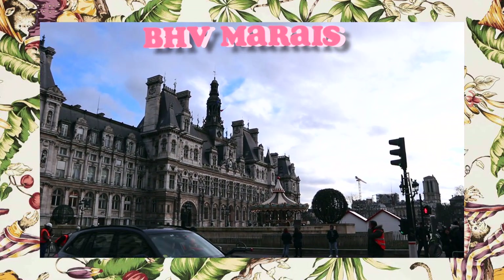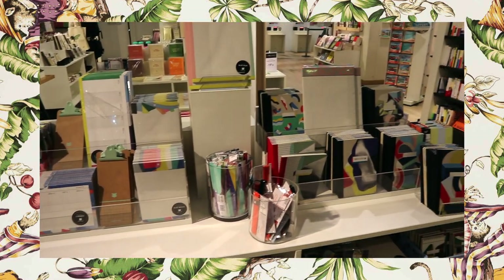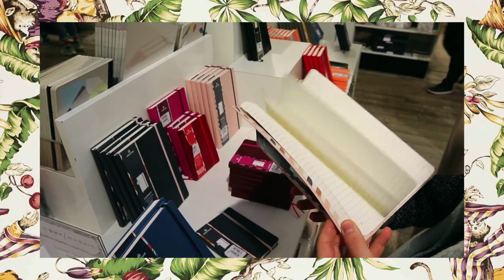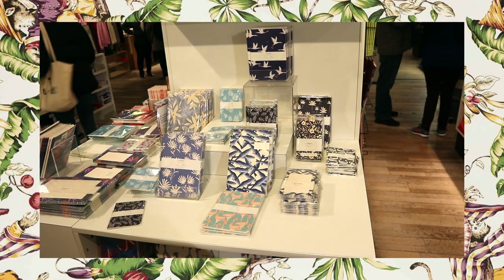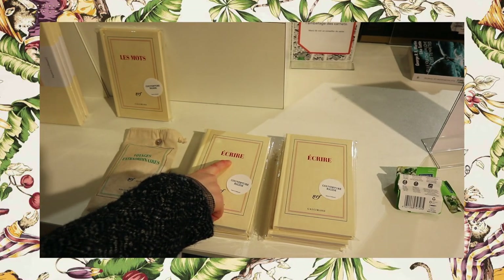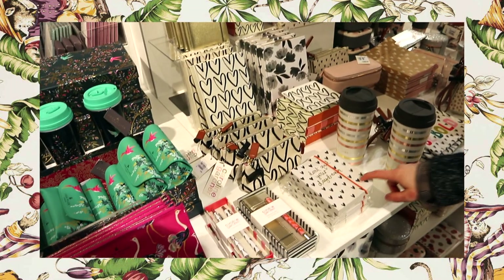The next store I went to is BHV, which is supposed to be the French version of Harrods in London. It has a lot of various kitchen stuff, books, and stationery supplies. The stationery is located on the second floor, just so you know. This one was my favorite of all the stores I went to. The prices were unfortunately a little bit high — I picked up a pencil case and it was 200 euros, so I kindly put it back. From what I understood, these are designer items, which is why they're so expensive.